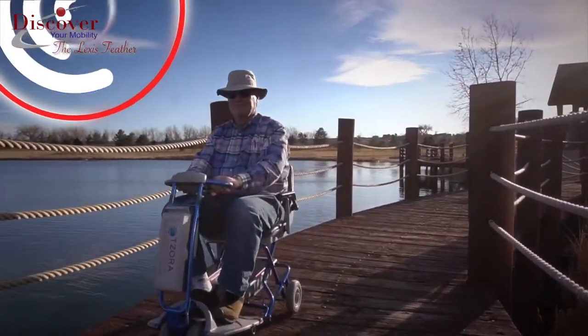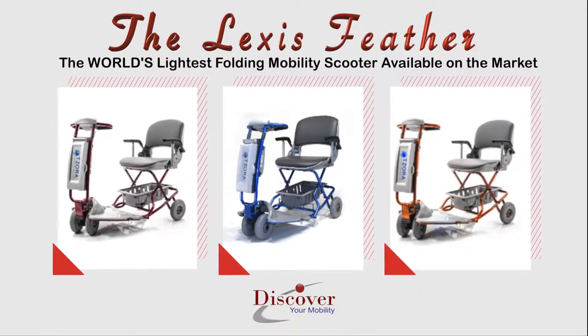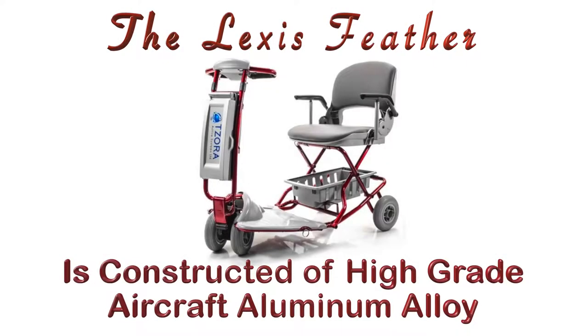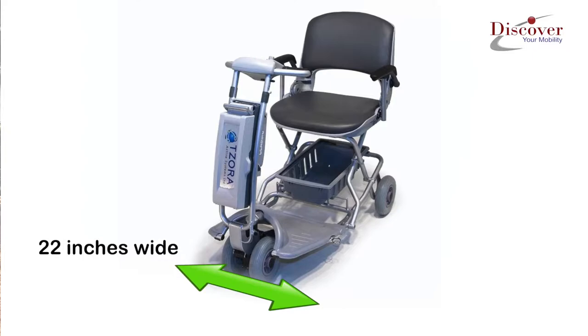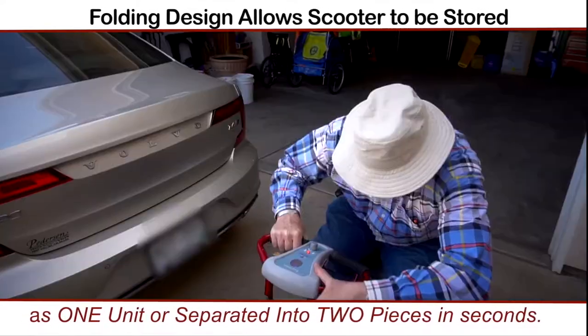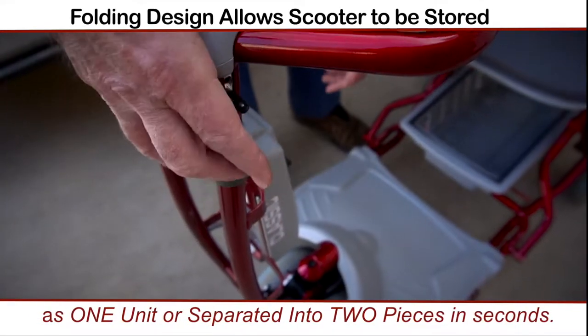Introducing the all-new Lexus Feather — the world's lightest folding mobility scooter available on the market. Constructed of high-grade aircraft aluminum alloy, it is 22 inches wide and weighs only 39 pounds. Its lightweight and portable folding design allows the scooter to be stored as one unit or separated into two pieces in a matter of seconds.